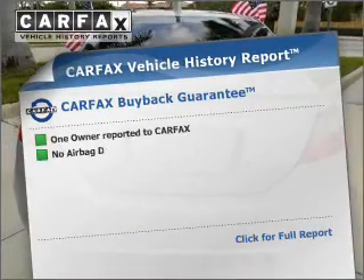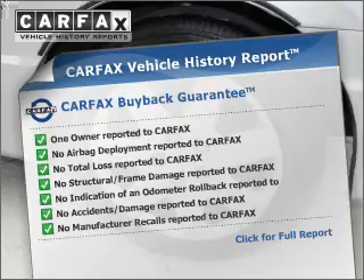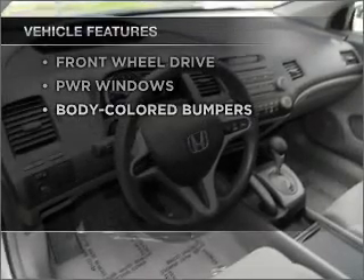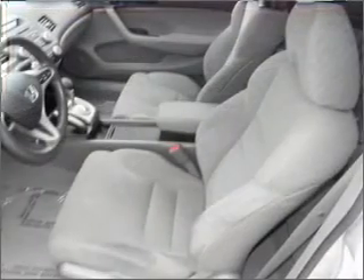Know the history on this ride and greatly reduce your buying risk with the included Carfax Vehicle History Report. Plus enjoy these notable features included in this vehicle: Power Door Locks, Power Windows, Power Steering, Cruise Control.